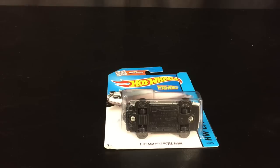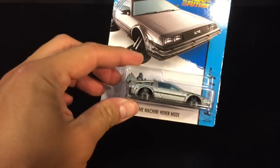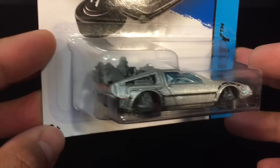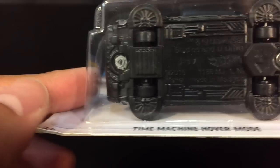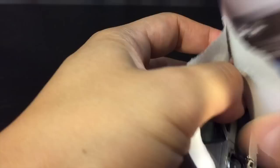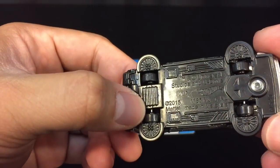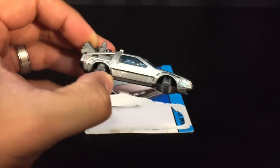I was lucky to pick this up at the grocery store the other day. It's the Back to the Future time machine hover mode — the DeLorean from Back to the Future, specifically the second movie. It does have wheels that spin and allows it to roll. I think I got pretty lucky; a lot of people are trying to pick this one up. I didn't realize it had wheels on the bottom, which is pretty cool. Here's Marty's flying time machine, made by Doc Brown.